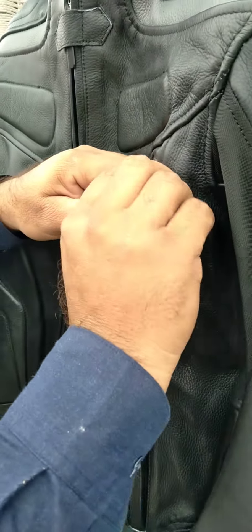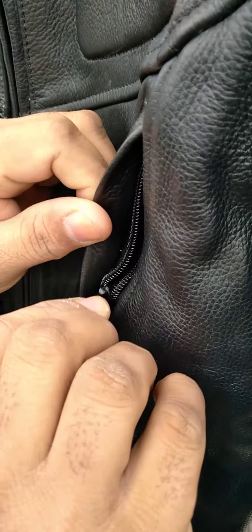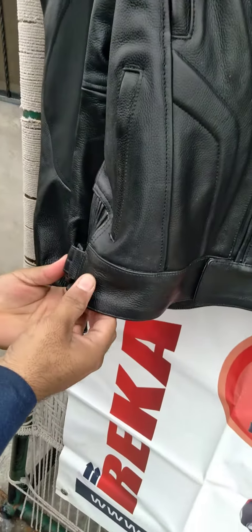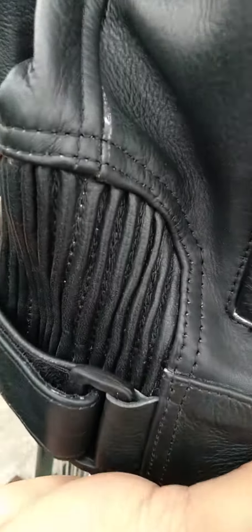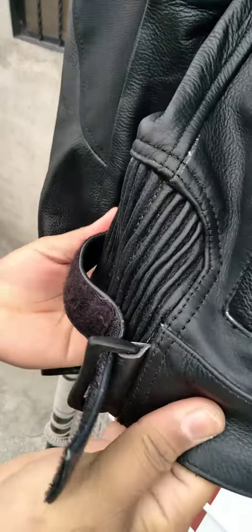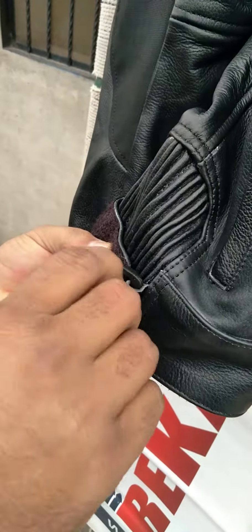While at upper, here are air vent zippers. If we see the side, here are adjustments with velcro and elasticated parts for adjustment at waist.